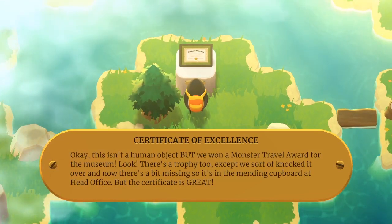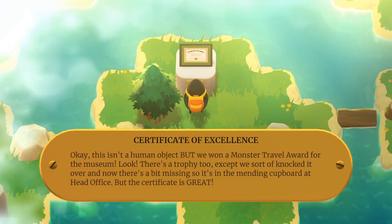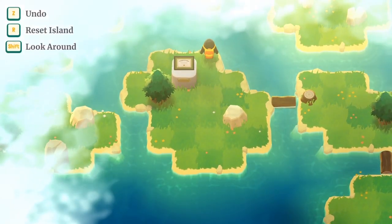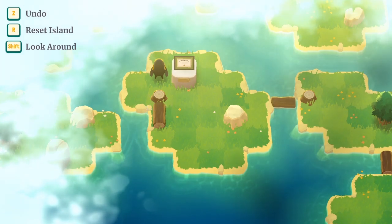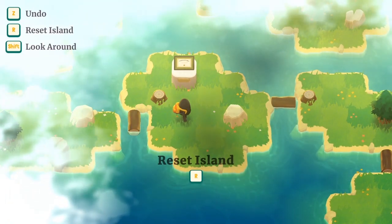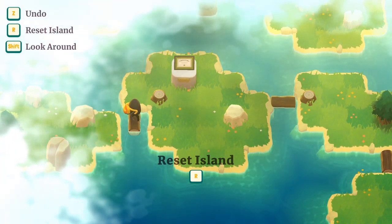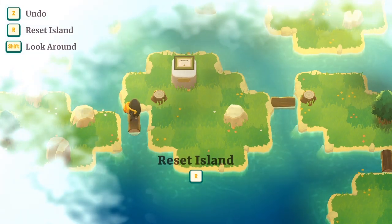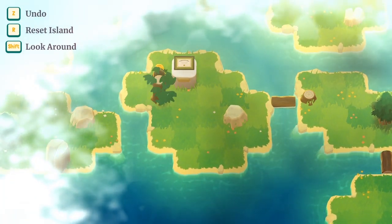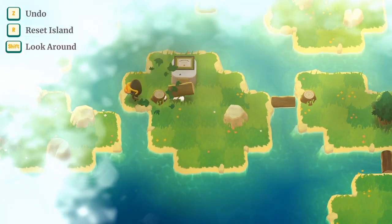We won a monster travel award for the museum — look, there's a trophy too, except we sort of knocked it over. Now there's a bit missing, so it's in the mending cupboard at the head office. But the certificate is great. So if I push that there — it's telling me to reset, so I've probably done something wrong. I'm not going to try and find the secret stuff yet — I know it's coming at some point.